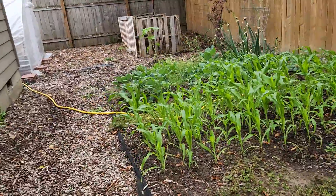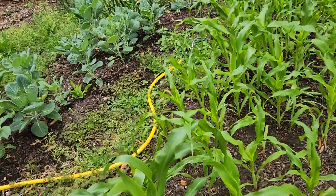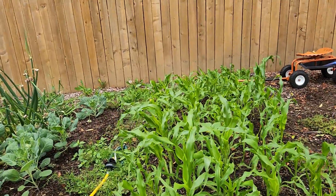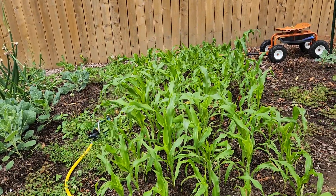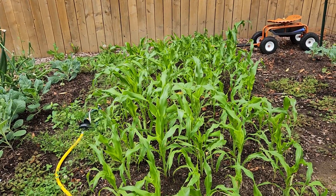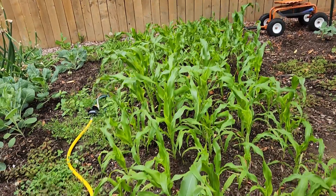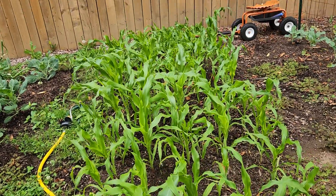My corn — this corn over here is definitely past my knee. Knee high by the Fourth of July, and it is! Some of it's kind of shorter but most of it's knee high.